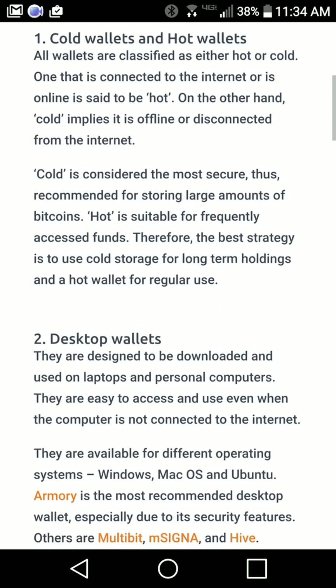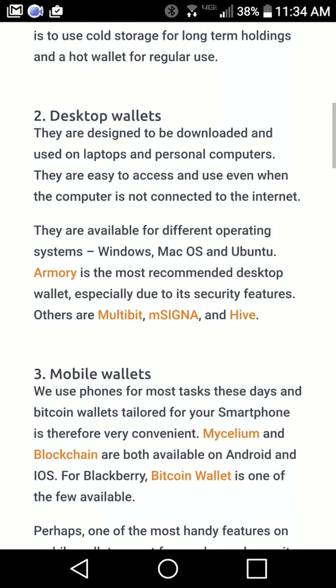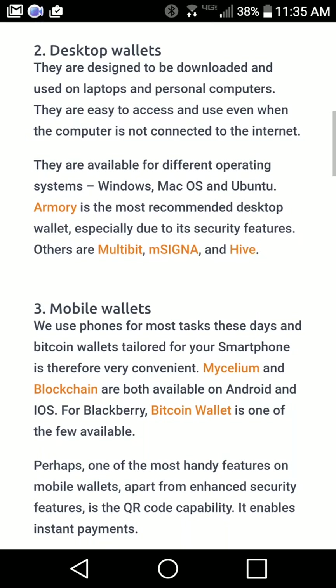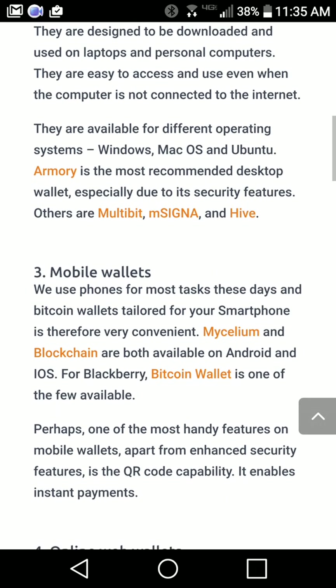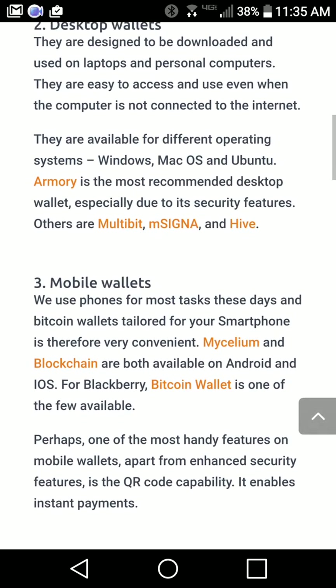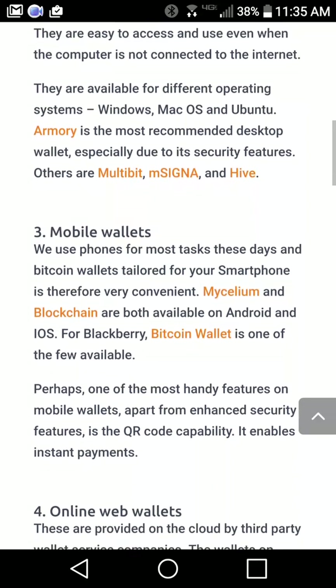There are several different types of hot wallets. There's a desktop wallet, which is a standalone application you can download to your Mac or Windows machine. This allows you to store your Bitcoin on your computer where the private keys are connected to your computer, which is connected to the internet. There's also a mobile wallet, which is very similar to a desktop wallet. Examples include Armory, Multibit, Hive, Mycelium, Blockchain.info, and Bitcoin Core wallet.